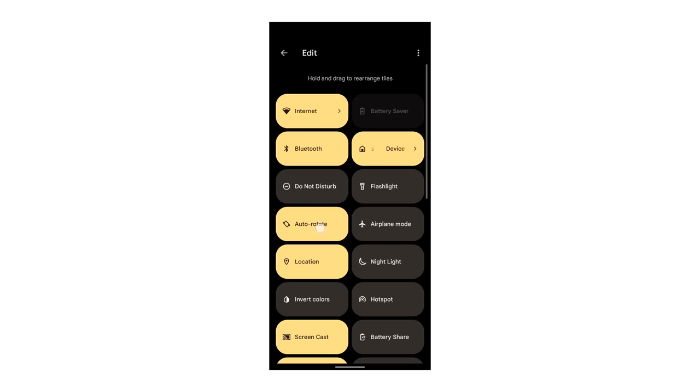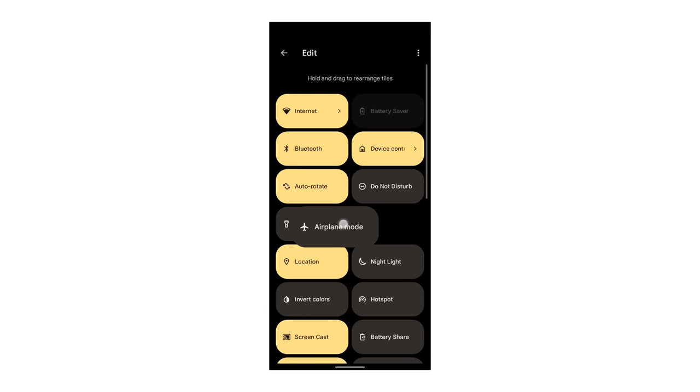App makers will have to be judicious as to how many prompts they make you deal with. You can bet that if an app is a prompting pest, its ratings will take a hit in the Google Play Store.